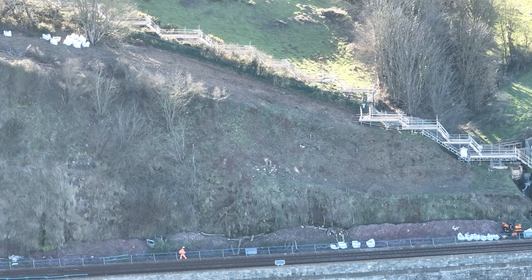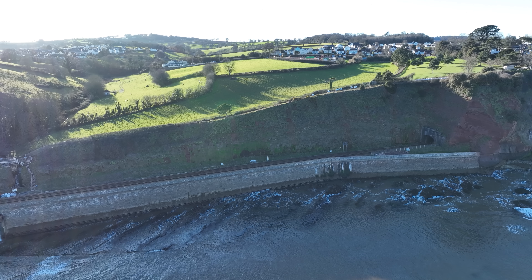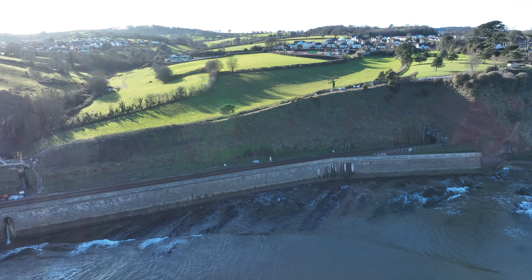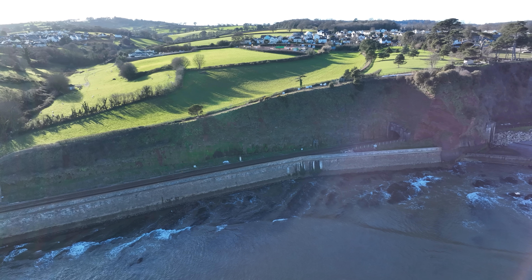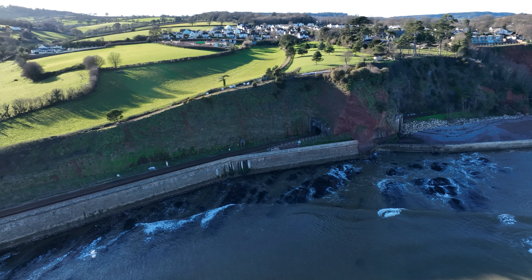That's all completed now on the daytime works. They're strimming everything off the top of the crest in the daytime — everything which is safe to do and hasn't got potential to fall onto the railway line. Everything else that is on the actual cliff face itself, they're doing in possessions.